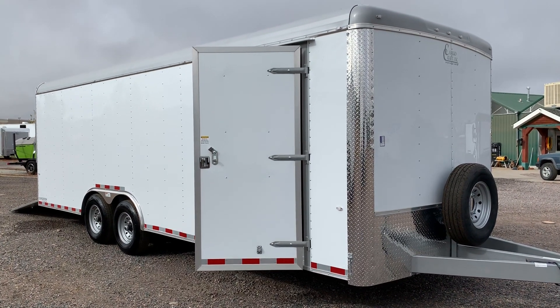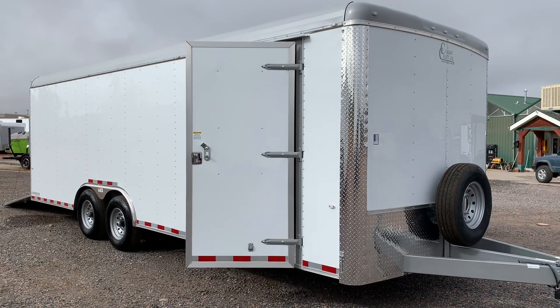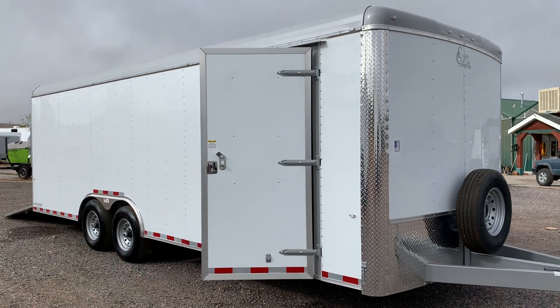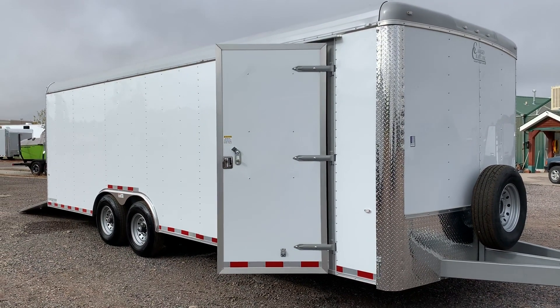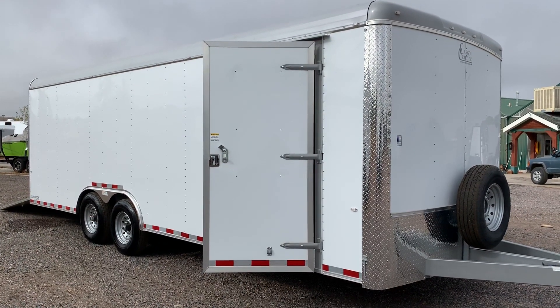Hey guys, it's Colorado Trailers. If you're looking for a heavy duty work trailer, this is a great option. This is a brand new Cargo Craft 8.5 by 24 Expedition from their commercial grade line. These trailers were originally made and developed for the oil fields in Texas, so they're built very solid and tough.